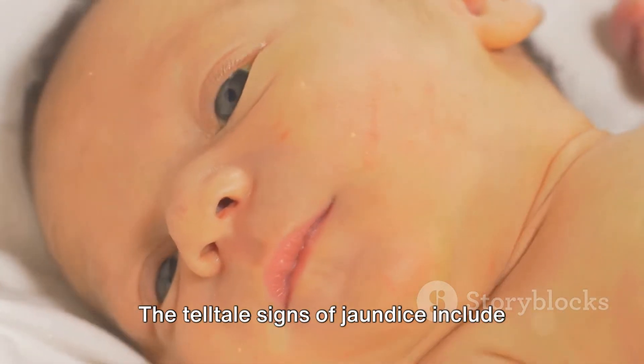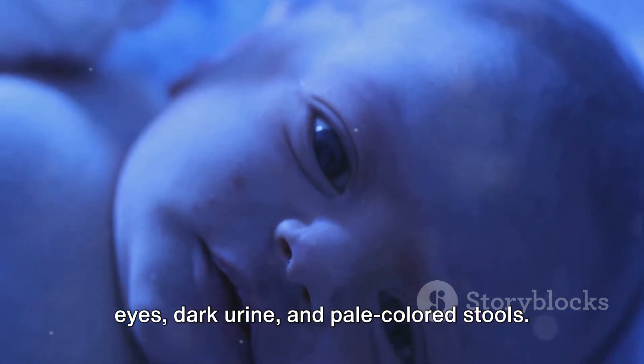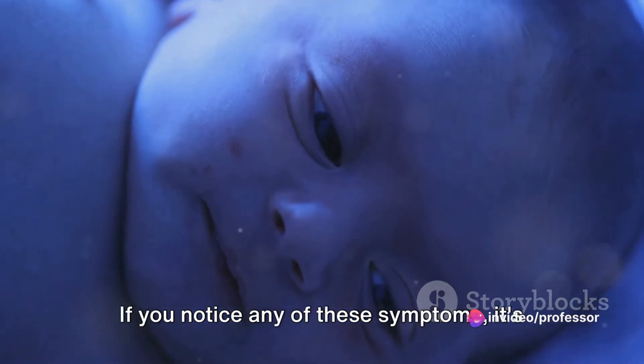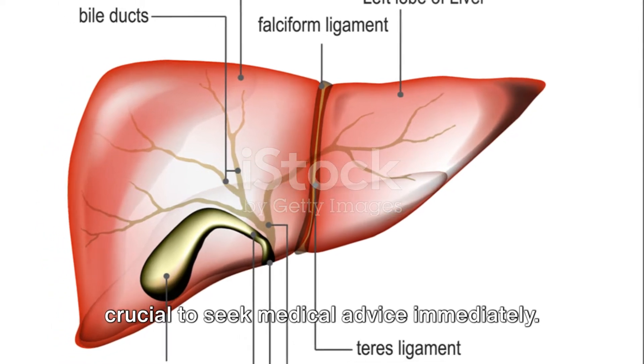The telltale signs of jaundice include yellowing of the skin and whites of the eyes, dark urine, and pale-colored stools. Some people may also experience itching, fatigue, or unintentional weight loss. If you notice any of these symptoms, it's crucial to seek medical advice immediately.